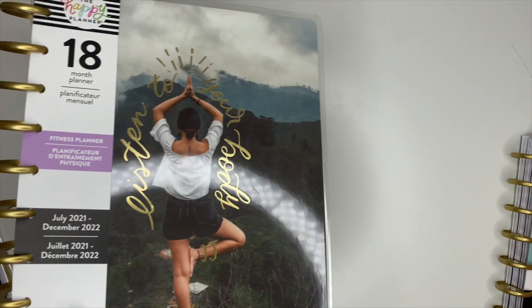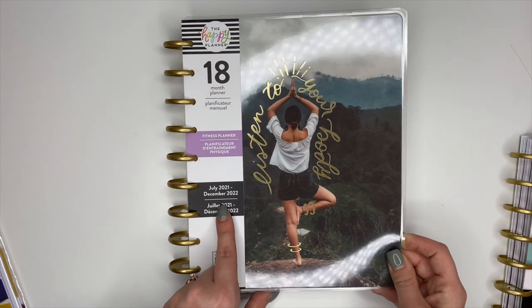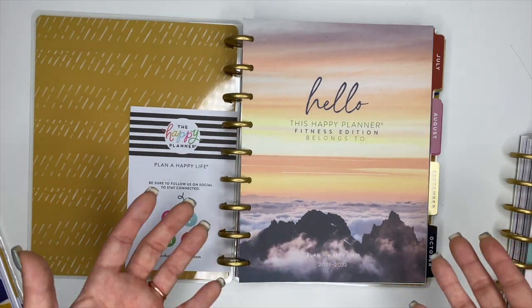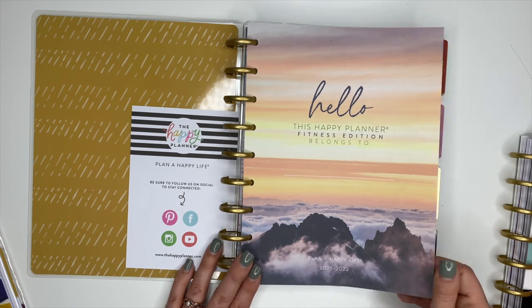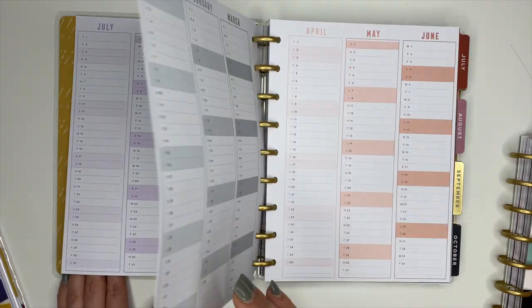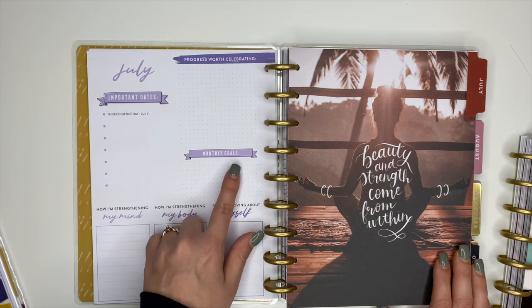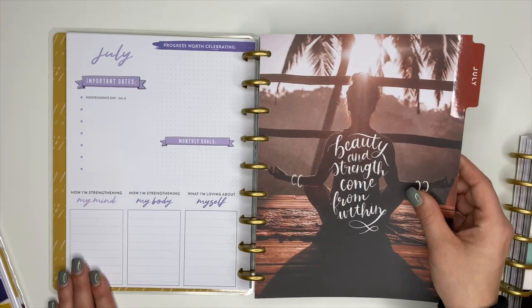Next is an 18-month fitness planner — July 2021 through December 2022 — with gold foiling on the front that says 'Listen to Your Body.' Opening it up: the inside cover is gorgeous and the name page makes you want to be sitting with a hot coffee watching a sunrise — totally loving these colors. Yearly planning pages and a currently page with 'Important Dates,' 'Progress Worth Celebrating,' 'Monthly Goals,' 'How I'm Strengthening My Mind,' 'My Body,' and 'What I'm Loving About Myself.'